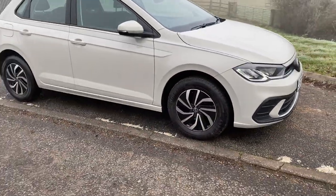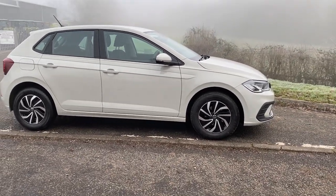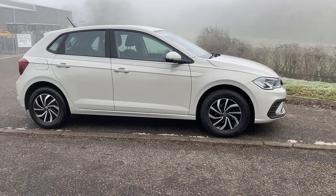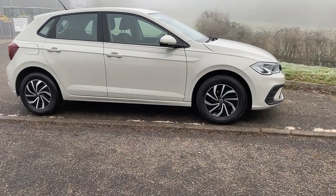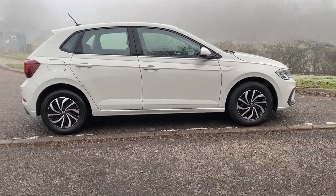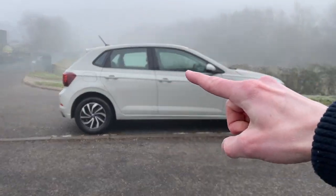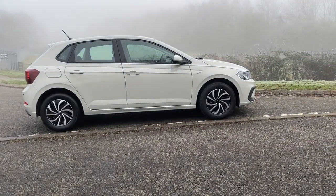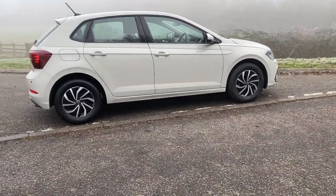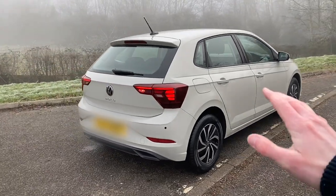They've tweaked the front bumper down here, made it a bit more cool looking. Generally speaking, just tiny little tweaks on the outside. Looking to the side, we've got 15-inch alloys on this one — you can get bigger ones, but honestly on a small car like this, massive alloys look a little bit ridiculous. Tiny tweaks in the body, but I think it generally looks a lot more stylish than before.